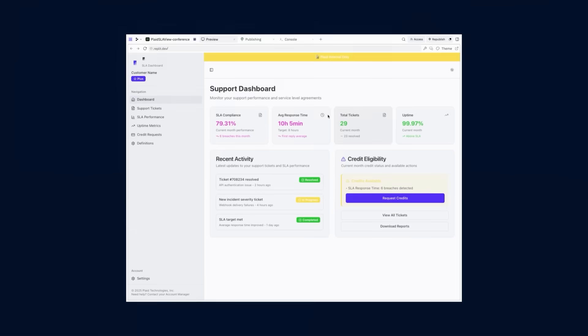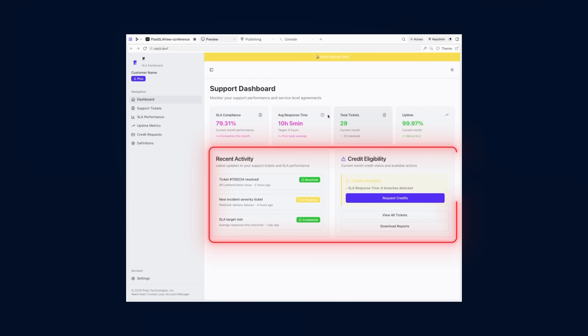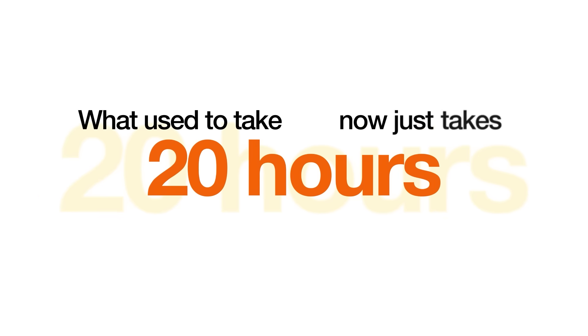On the first page here, we have some high-level metrics that I often get questions about, both from internal teams and our customers. The purpose of building this tool and using Replit was really twofold: to reduce the manual time spent on building these monthly reports — taking away a portion of my job, which I'm okay with AI taking over — and putting more information in the hands of those who really need it most.